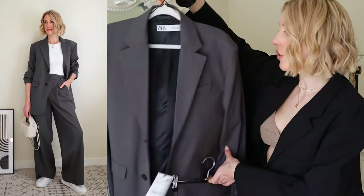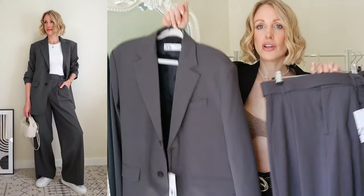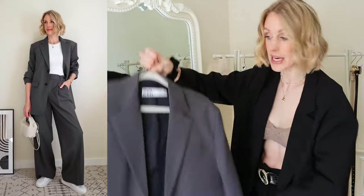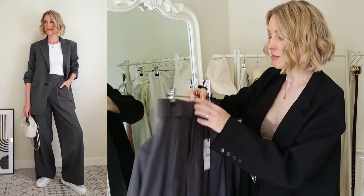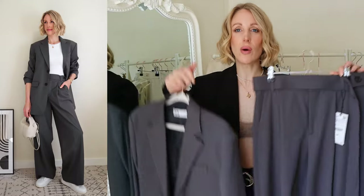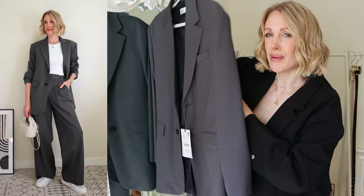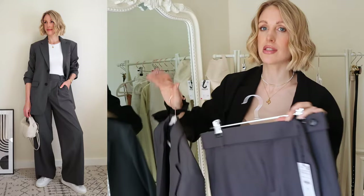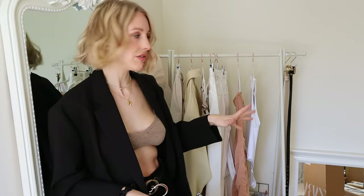I'd probably send the blazer back and go for a size large. It's a great suit for the office or the weekend — I've paired it with trainers and that bodysuit in the cutaway to show how you can dress a suit up or down. The blazer is £89.99 and the trousers are £60, so £150 for the set. There's something quite masculine about this suit, which isn't my usual style, but I saw it on the website and it looked amazing on the model — really high-end and nice quality.